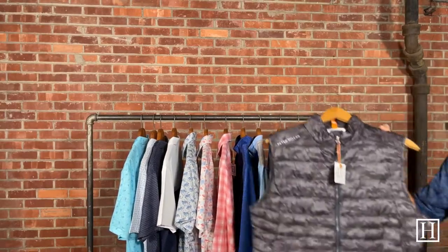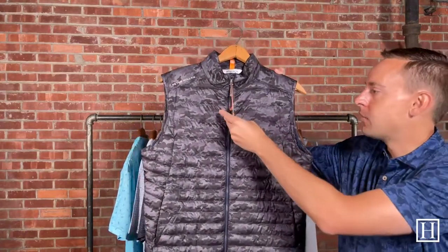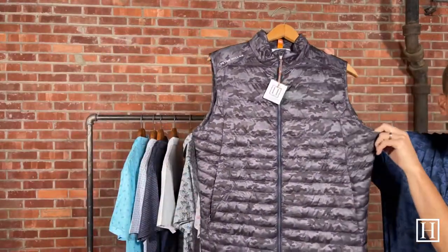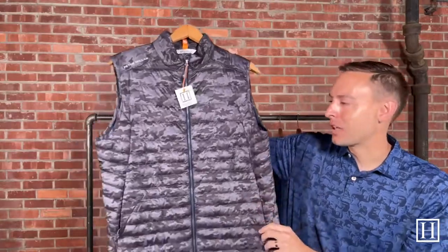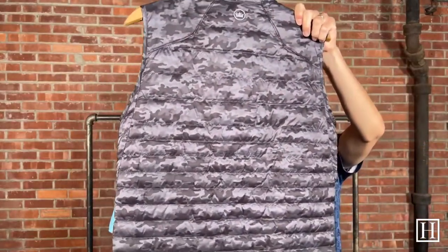We have a few vests left. This is the Camo Hyperlite in Iron, on sale for $117.60. There are some still in orange and a few white left. If you're looking for a Hyperlite vest as we get a little bit closer to fall, these are a great option — on sale for $117.60.